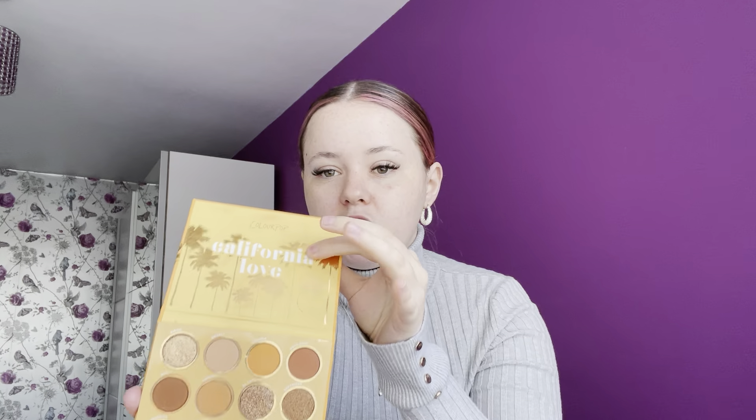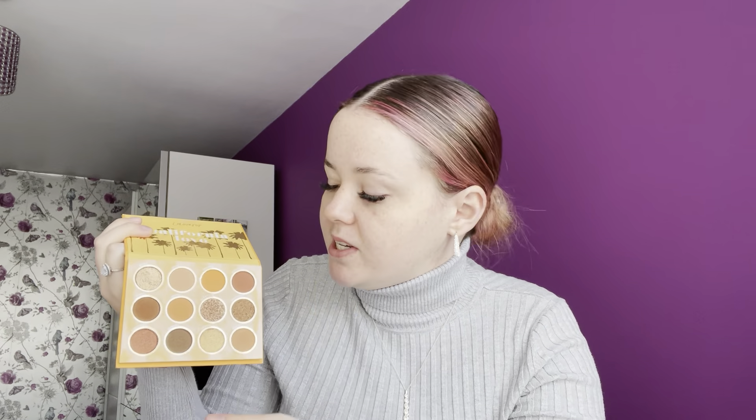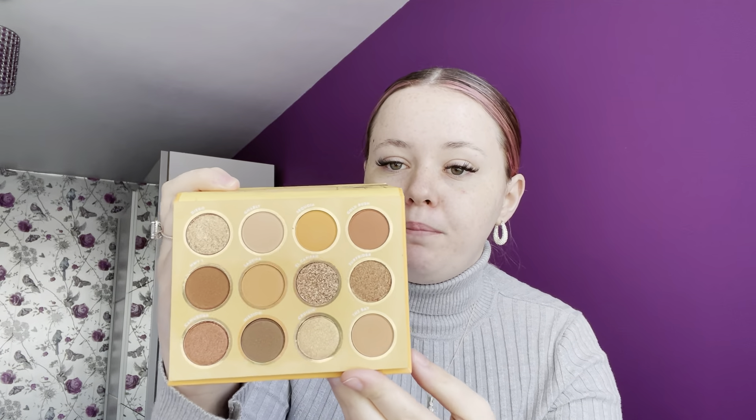I prefer the hard plastic packaging on the 12-pan because with the 9-pan, the shades do come out of the pan a lot. I absolutely love this California Love palette — you've got a really nice variation of shades, beautiful light transition shades, golds. I absolutely love golds on the lids and burnt oranges in the crease. It's such a perfect palette for me — absolutely gorgeous. I just love the packaging of this one too. That's my second favourite.